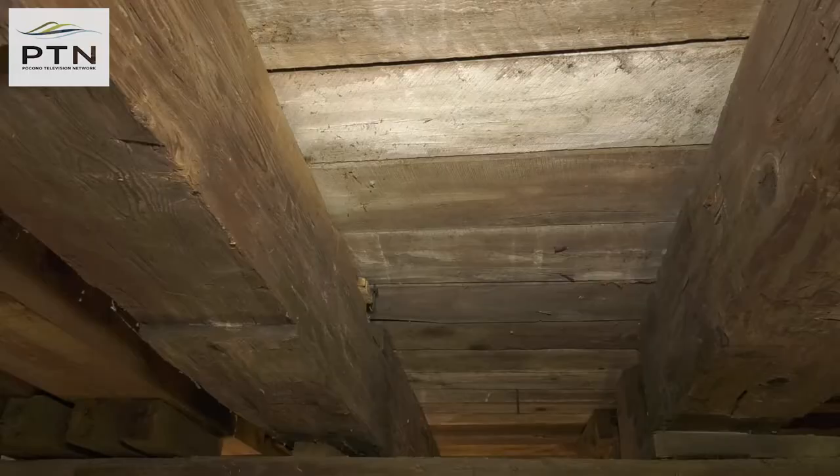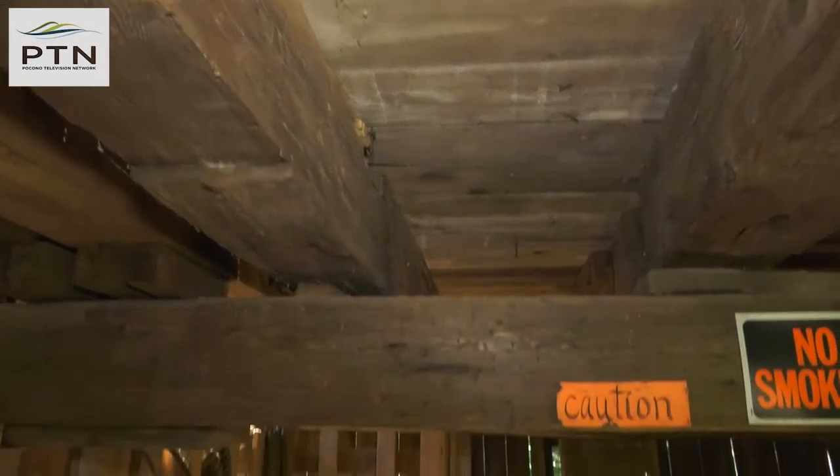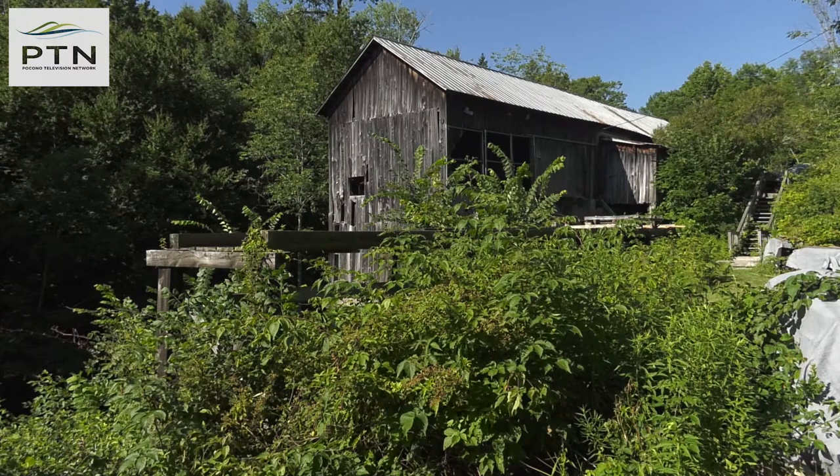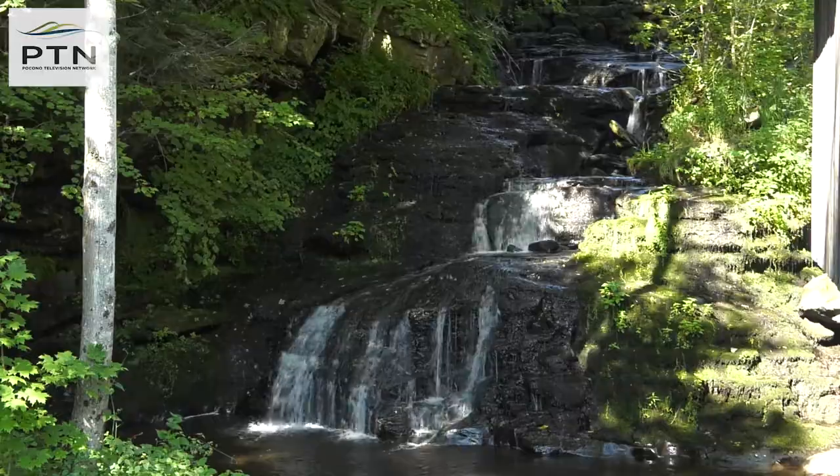Volunteer Harold Butler takes visitors on a tour of the mill's inner workings, cautioning them as they go: "You've got to watch your head. A lot of people try to move it with their head." Built sometime in the mid-1800s, this sawmill has always been run by one thing — water.